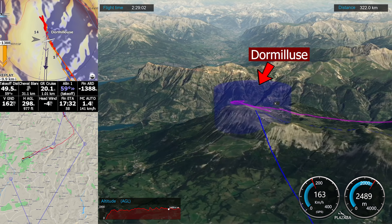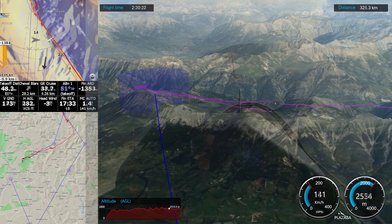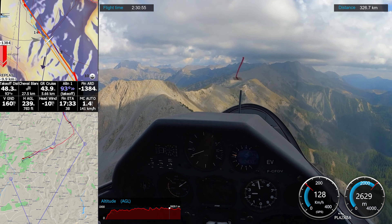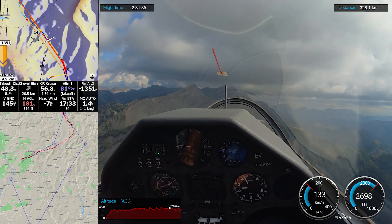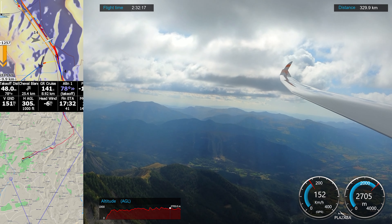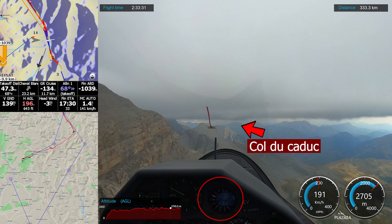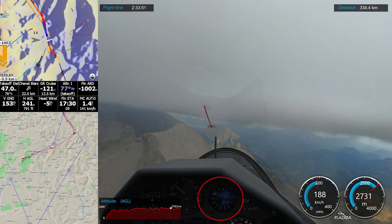After reaching Dormillus, I flew Le Parcours in the opposite direction. Before reaching Col du Caduc, the base of the clouds was very low, but if you could fly just below the clouds, you would have some lift.